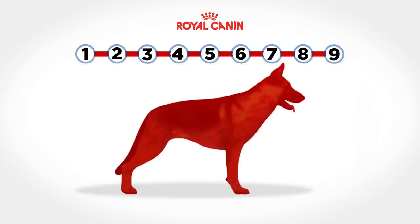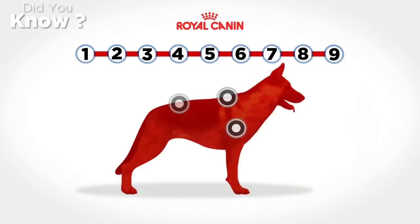Palpate your dog without applying any pressure over the ribs, spinal column, lumbar muscles, and hips.